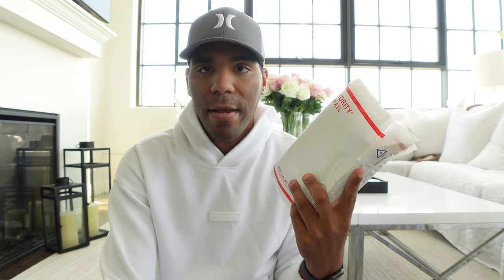Mine came from the post office, but depending on where you're buying yours — in Europe or wherever — you might get yours from DHL, UPS, or FedEx. For this one, they did require a signature, so just a disclaimer for that.